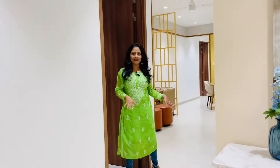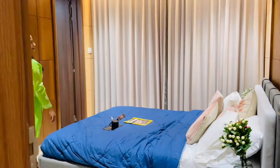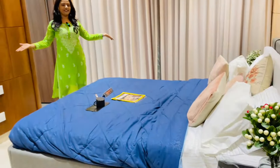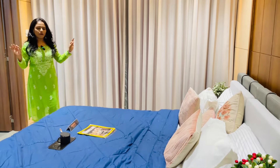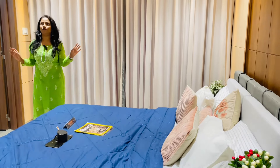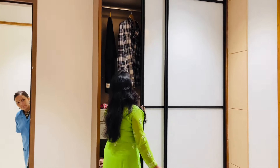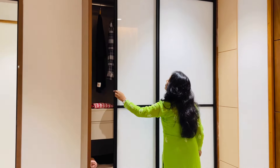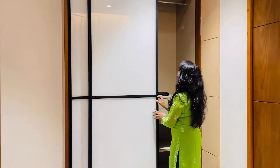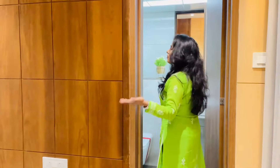This is the first bedroom off the lobby. In the lobby, the first bedroom is located here. In the first bedroom, the second bedroom is located, and the third bedroom follows. There is a beautiful wardrobe here.